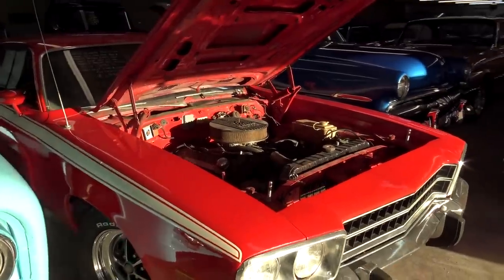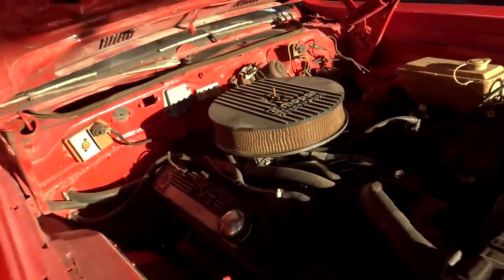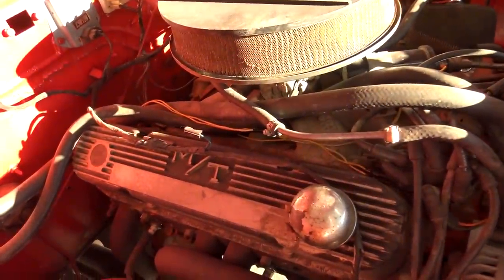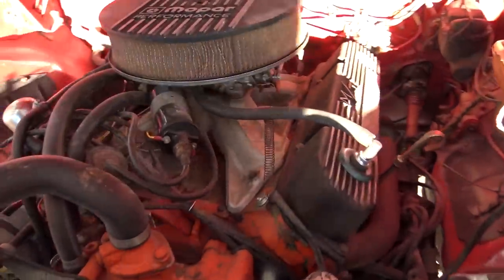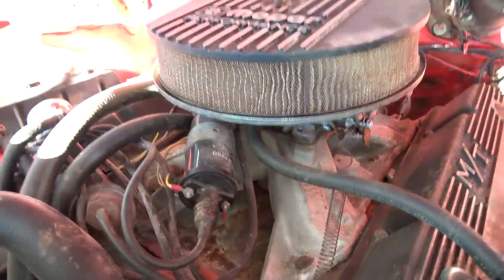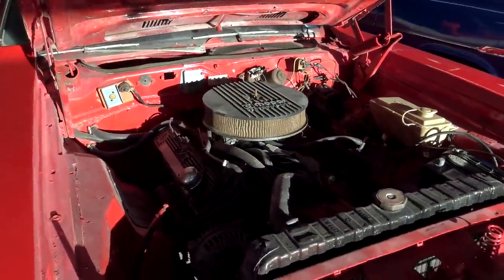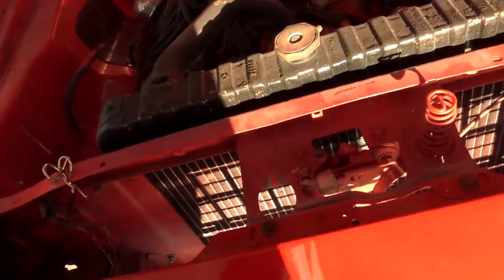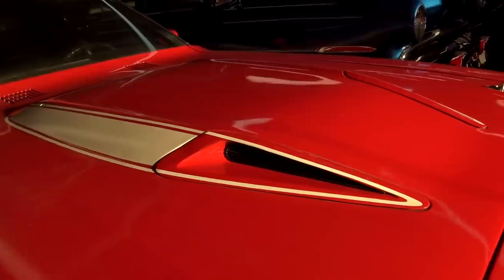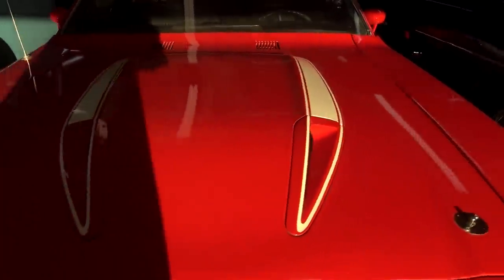Right here, we actually have a 1973 Plymouth Road Runner. This one's powered by a 383 V8. It's a little dirty under the hood, but you can see it's got some Mickey Thompson valve covers, long tube headers, and a torque intake from Edelbrock, as well as a four-barrel. So it definitely should be a strong runner. That's actually backed by a four-speed. It's got a pretty cool-looking hood with a hood bulge and hood pins as well.